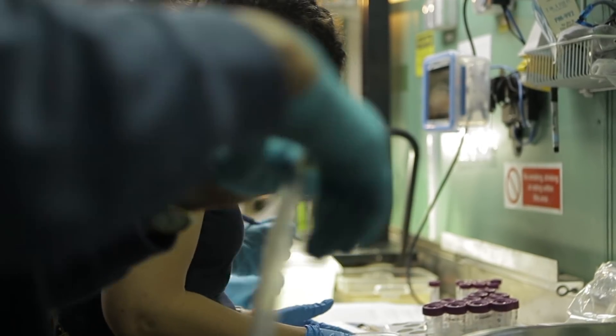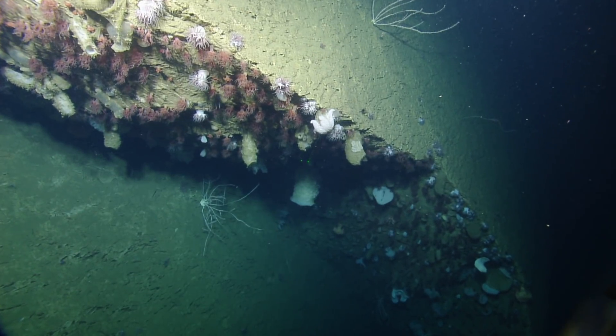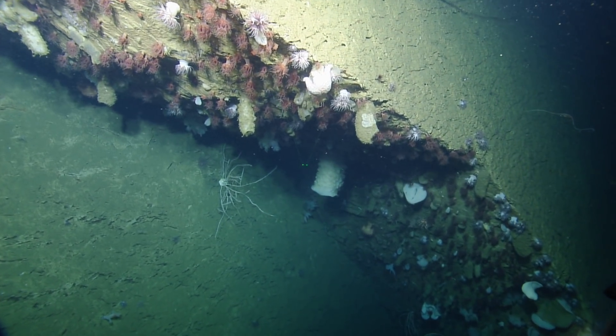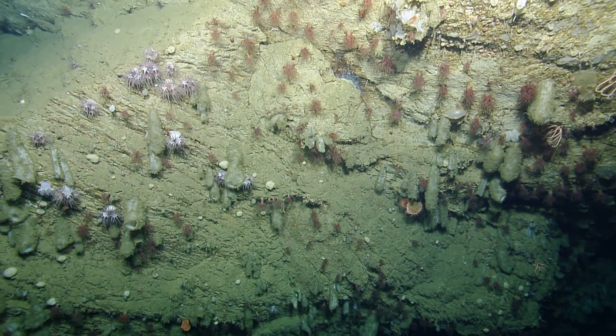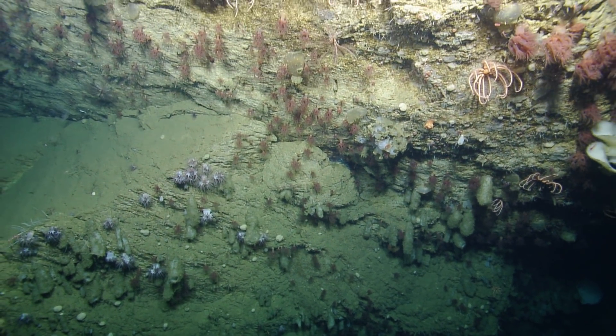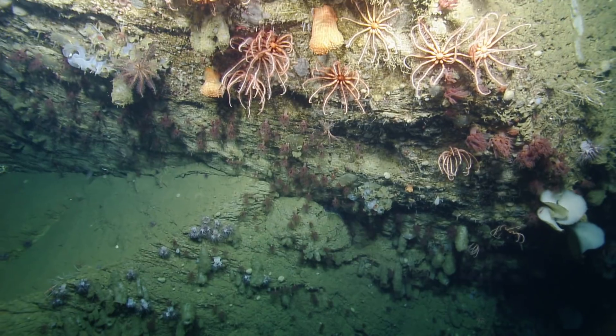We have seen completely different habitats and communities, and even maybe some new species. There's this whole part of our sanctuary that's opened up for us to understand these communities and species that live there. It's completely different from what we have characterized before. It has opened up a whole new world for us. It's fantastic.